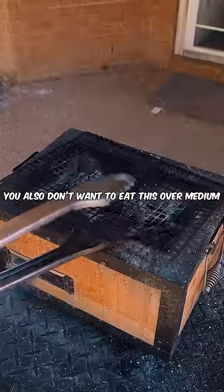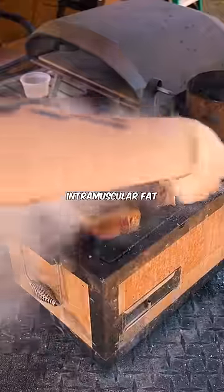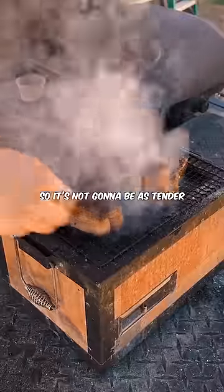You also don't want to eat this over medium because it lacks that intramuscular — what the fuck was that? — intramuscular fat that ribeyes have, so it's not going to be as tender.